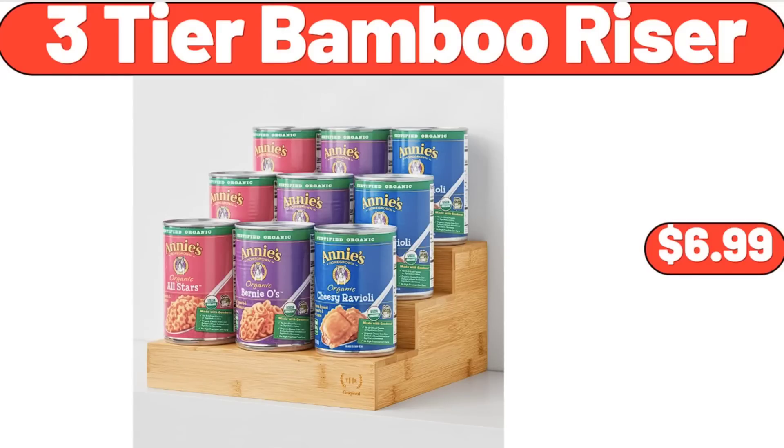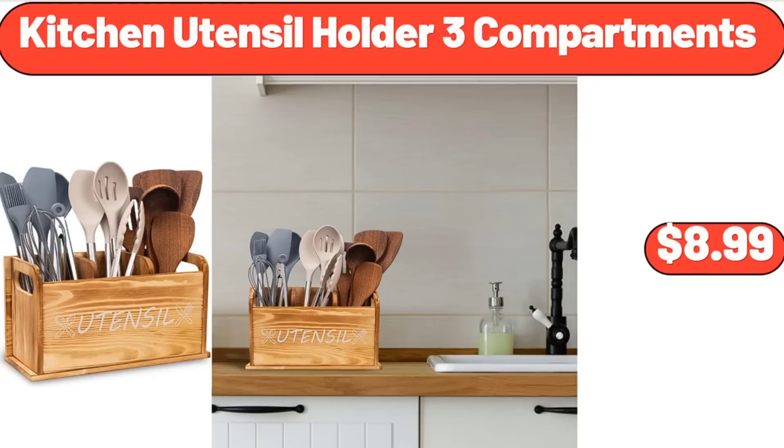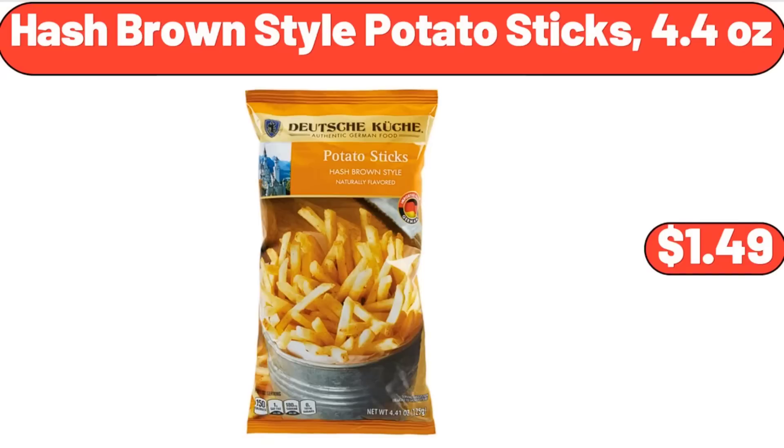3-Tier Bamboo Riser, $6.99. Wooden Pizza Paddle Cheese Serving, $4.99. Kitchen Utensil Holder, 3 Compartments, $8.99. Hash Brown Style Potato Sticks, 4.4 oz, $1.49.